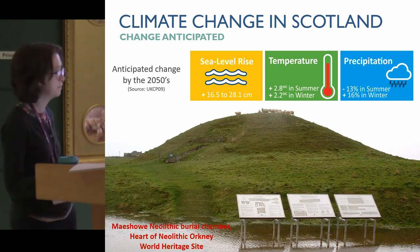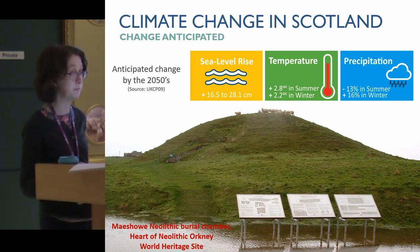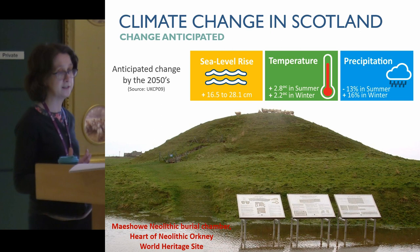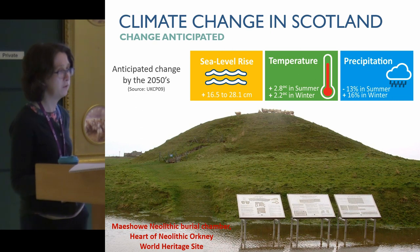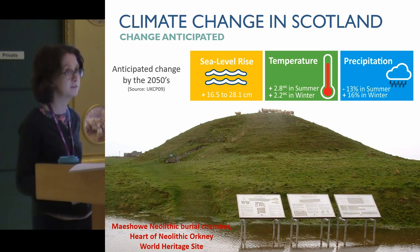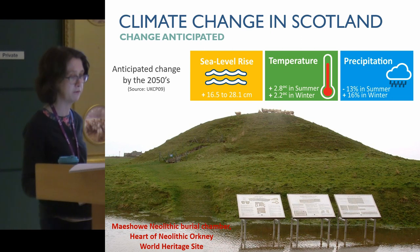This shows anticipated change by the 2050s, based on UKCP09 data. Many of you will be familiar with UKCP18, which was just launched last year. The main headlines are that we're looking at warmer, wetter winters and hotter, drier summers. The sea level rise figure here is a lot lower than the estimate we see in UKCP18, so there's quite significant change there, and we're looking at up to a metre higher sea level by 2100 — within the lifetimes of children who are around just now.